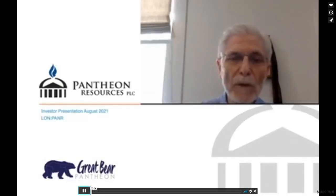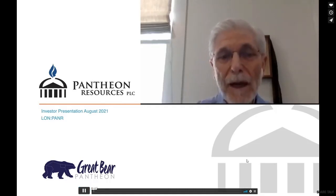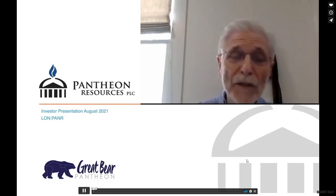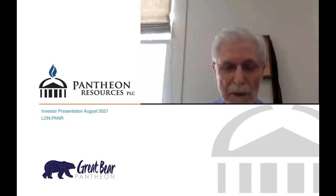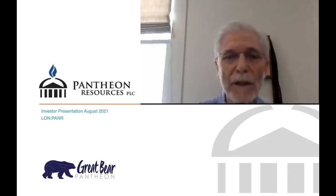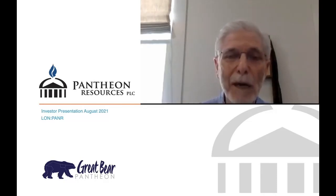Hello everyone and welcome to Pantheon Resources' webinar for our technical update. Before we get into it, I apologize for the technical issues we had yesterday. We made a very difficult decision because this technical update is really a resource document — we couldn't do it unless we were fully satisfied that all of the tools at our disposal were working. So we made that difficult decision to delay by one day. Thank you all for joining today.